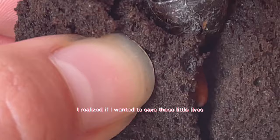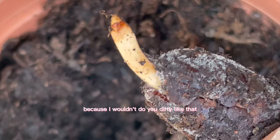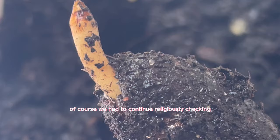I had my grow box handy, and by day seven I realized if I wanted to save these little lives, I had to put the last seeds standing in my grow box to give them optimal conditions to grow. We got the seeds in the grow box, and of course continued checking the seeds in the soil — they were looking really good.